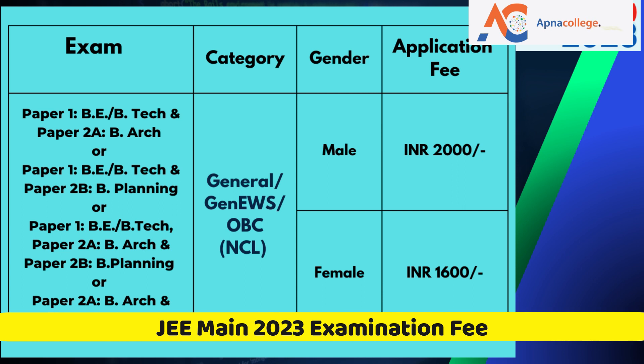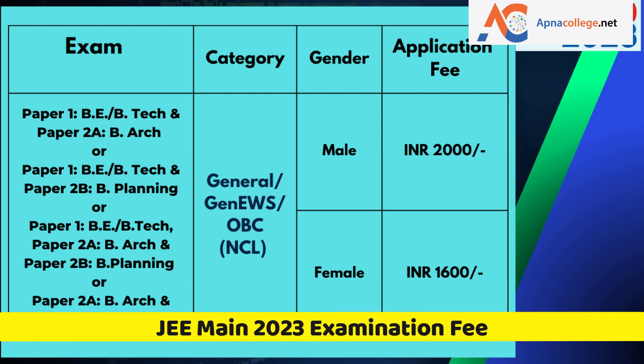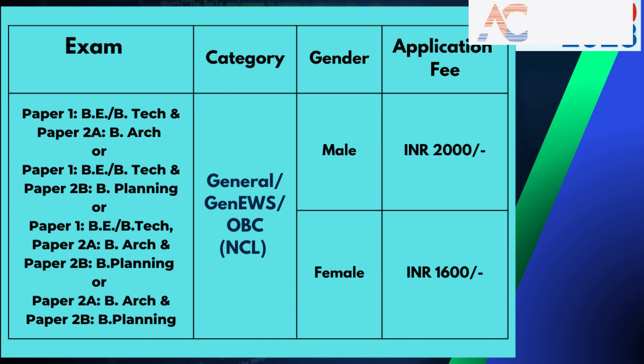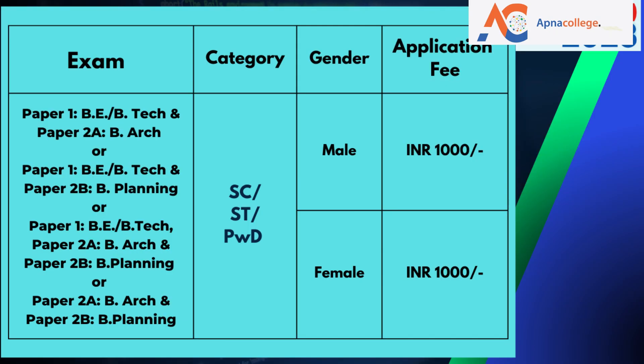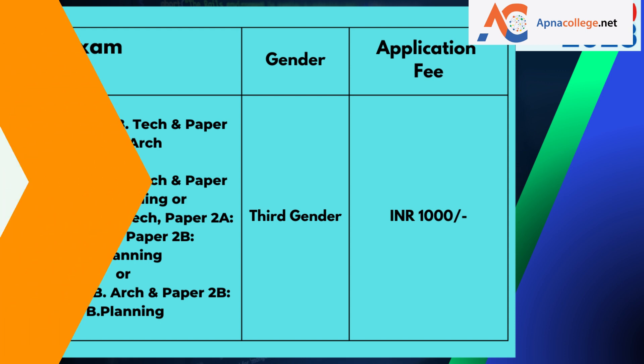For candidates appearing in a combination of papers — Paper 1 with Paper 2A, Paper 1 with Paper 2B, Paper 1 with both 2A and 2B, or Paper 2A with 2B together — the application fee for General, General-EWS, or OBC-NCL male candidates is ₹2000, and for female candidates is ₹1600. For SC, ST, and PwD category, male, female, and third-gender candidates will each pay ₹1000. Processing charges and GST are to be paid by the candidate as applicable.